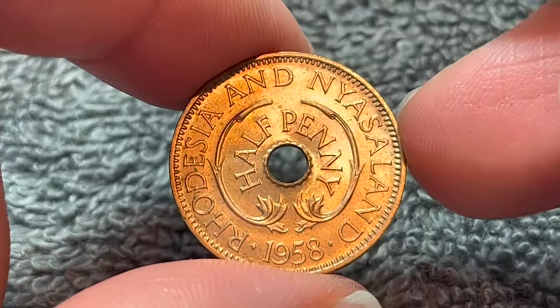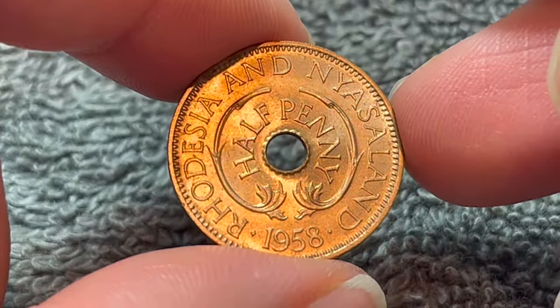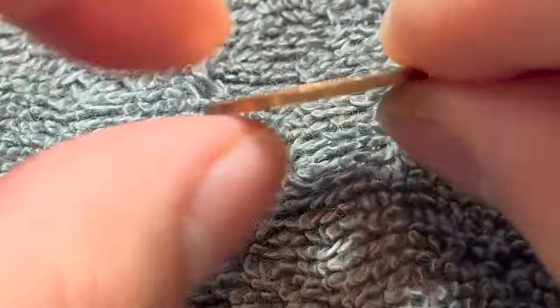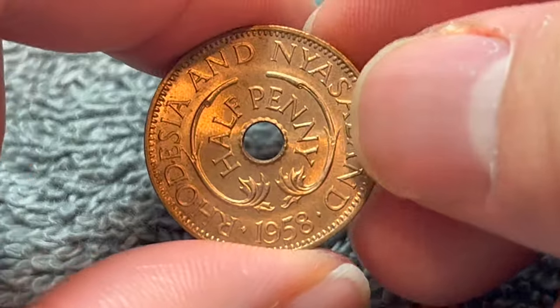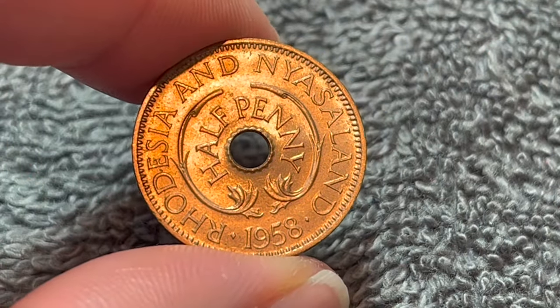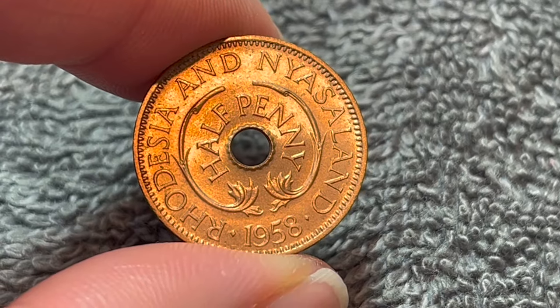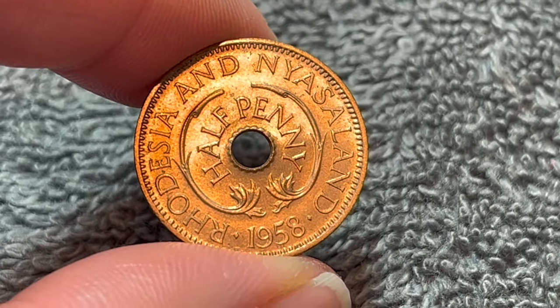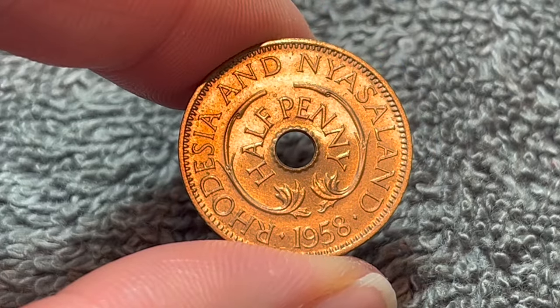These are bronze in composition. They weigh 2.92 grams, 21 millimeters in diameter, 1.25 millimeters thick with a smooth edge, and perhaps most obviously a central hole, as you can see right there. With the fall of Rhodesia and Nyasaland in 1963, these were officially demonetized in 1973.